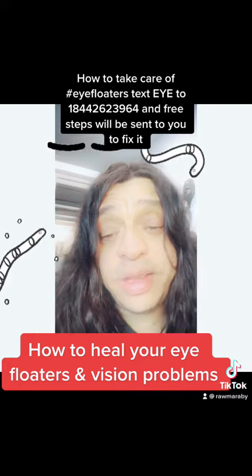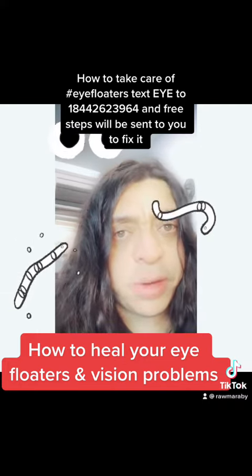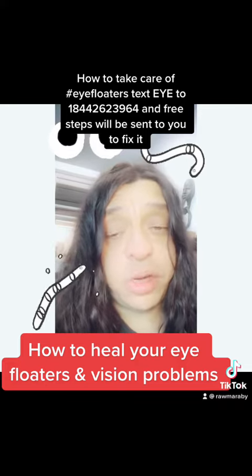You want to use a liver tea on my website for your liver. Liver is connected to the eyes. You want to clean your bowels with enemas and herbs for the bowels. Very important, because the eyes and the head are connected to the bowels.